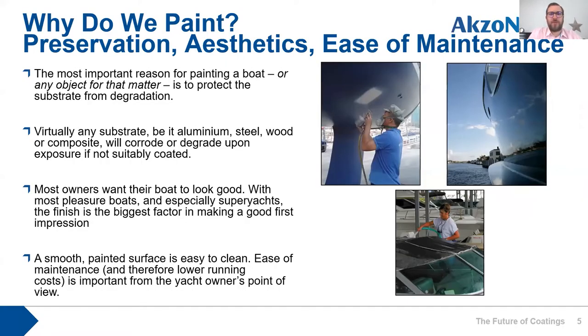So, what is yacht paint and why do we paint boats? The main reason is to protect them. Any substrate will degrade over time if not protected — a GRP hull with gel coat will fade, steel will corrode, and wood will rot. We use coatings to protect those items and make them last. The other reason is aesthetics: a nice finish makes the boat look good, and a smooth painted surface is also easy to clean and more efficient.